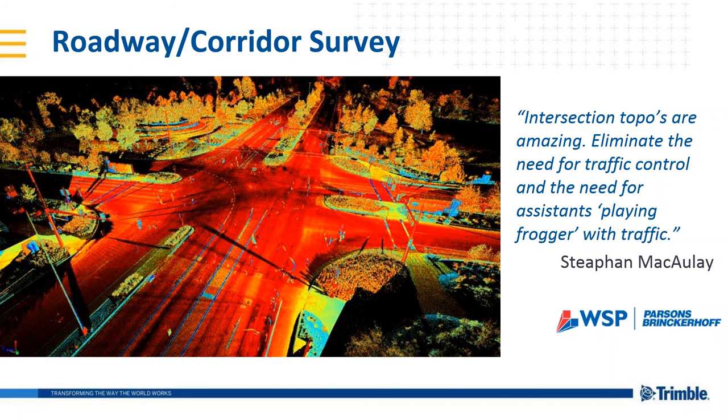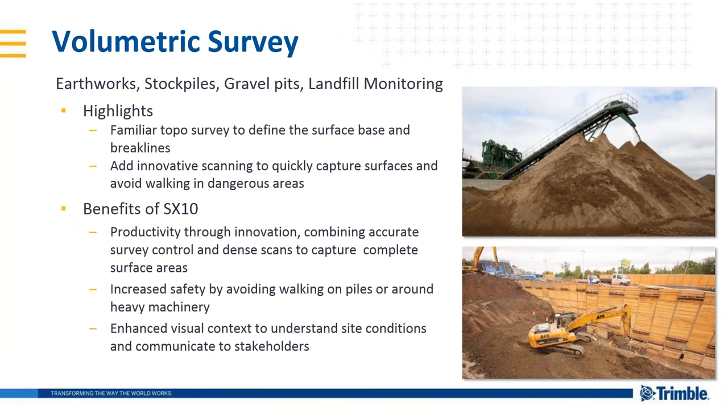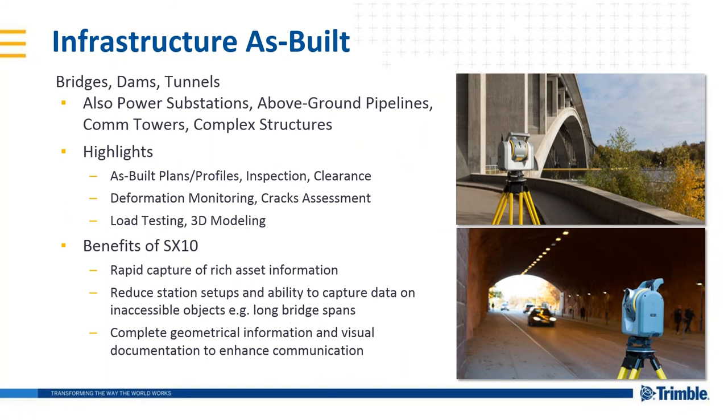There's a quotation from Mr. McCauley from WSP — I think he's even joining us on this webinar today. Of course, using a scanner for stockpiles is a no-brainer for safety reasons. But with the SX10, we can use familiar prism measurements for the surface base and break lines, and then use the scanner to rapidly capture contour data. Then within Trimble Business Center, all the data is seamlessly combined to generate volumetric reports. You can also use the SX10 to quickly capture rich asset information on bridge scans, dams, and cell towers.